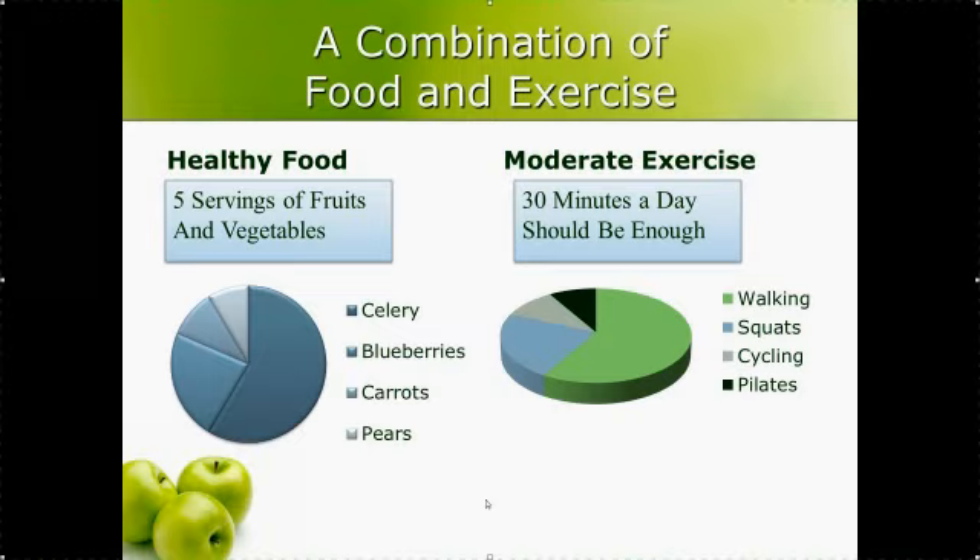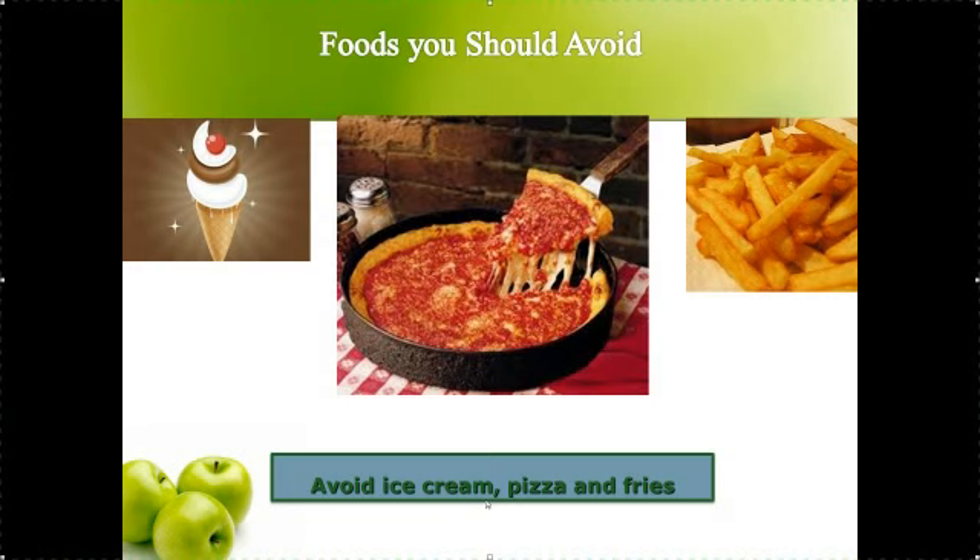You should also be avoiding certain foods. The number one food to avoid is ice cream — that's the worst. Then pizza and fries. There are other ones too, so just avoid fast food overall, but those are the main ones I recommend staying away from.